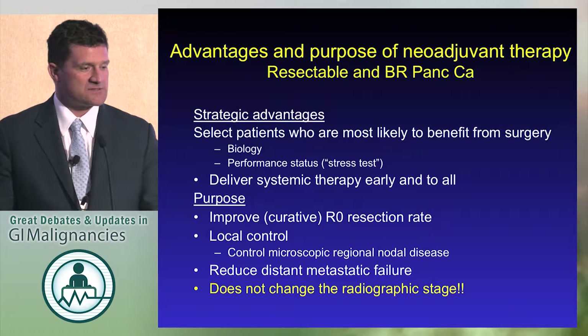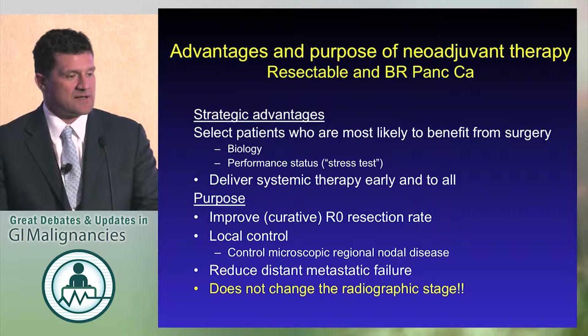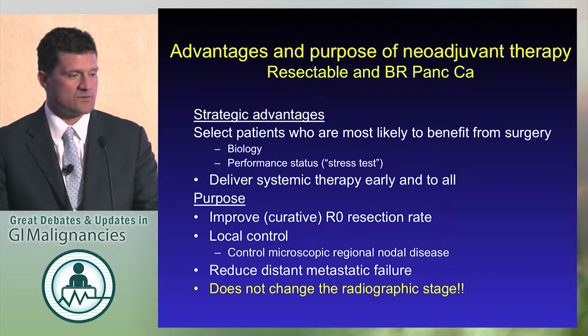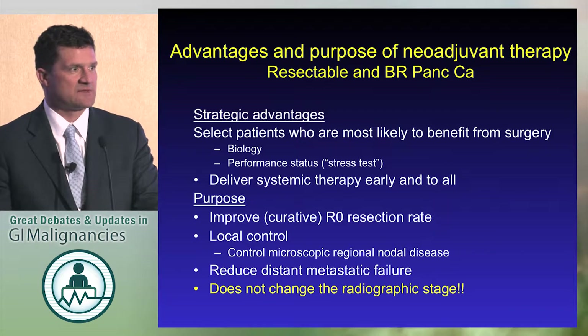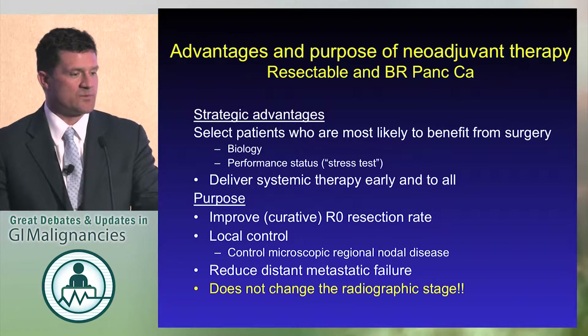As Jordan pointed out, there are strategic advantages to using neoadjuvant chemotherapy or chemoradiation. You want to select the patients who are most likely to benefit from surgery, and select out the patients with poor performance that might not benefit from surgery or tolerate it well. Also, select out the worst biology. You want to deliver systemic therapy early. For most of what I'm going to talk about, I'm not saying that neoadjuvant chemotherapy shouldn't be used, but I am saying that neoadjuvant chemoradiation should also be used. The purpose of the therapy is to improve the curative resection rate, which is an R0 resection — anything other than R0 resection is not curative — and also to improve local tumor control.